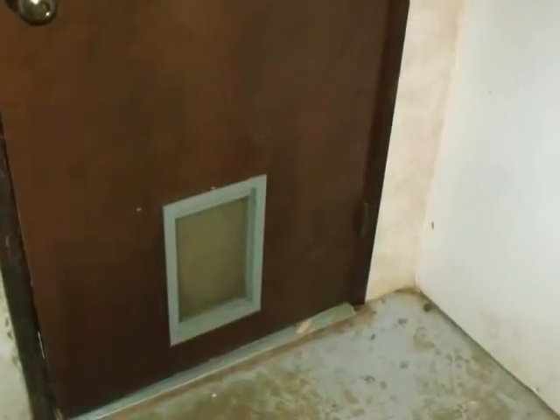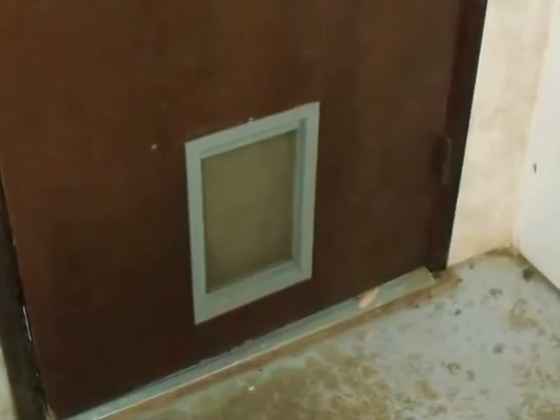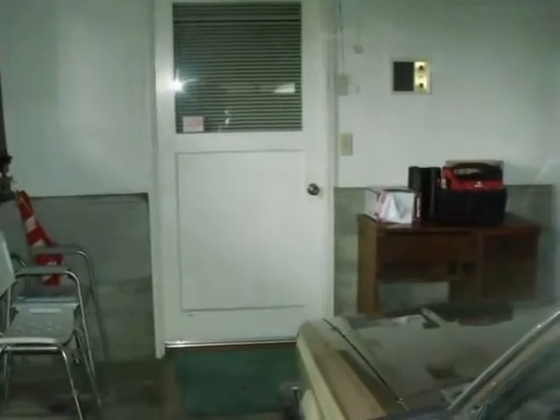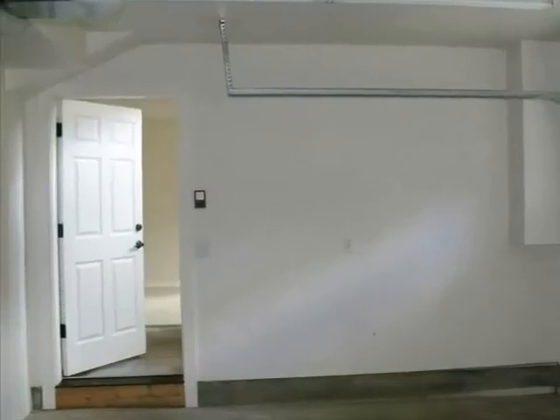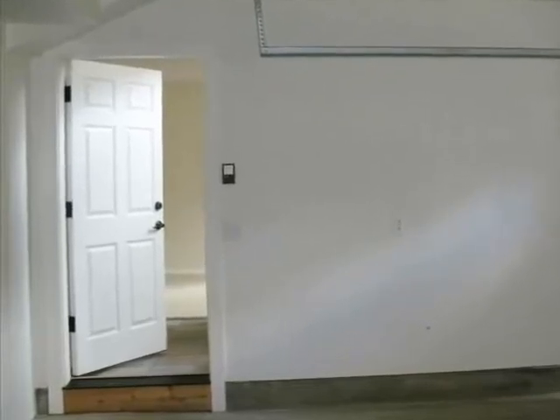Here's one the inspector sees time and time again: the homeowner-cut pet door is the problem in what had been an otherwise acceptable door. Occasionally, typically at older homes, the inspector finds doors that are just plain not suitable for the application. Or maybe the door is satisfactory, but it does not reliably close, like this door that's hanging open at new construction.